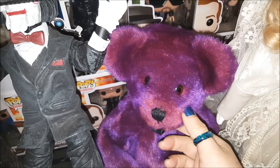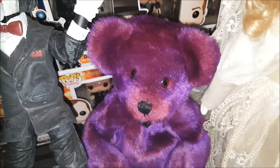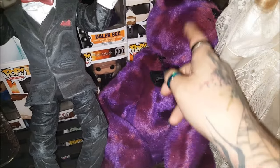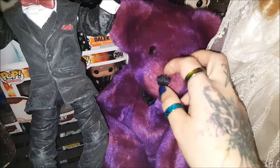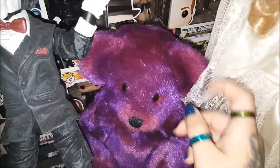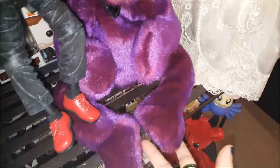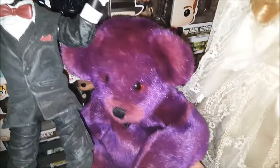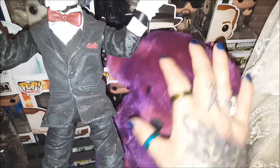I found this really adorable bear at the clothing warehouse for $3. His head's really wonky — it doesn't really stay on — but his coloring I thought was quite unique. He's very striking. So I figured I'll just have him sit there and not move him and he'll be all right.